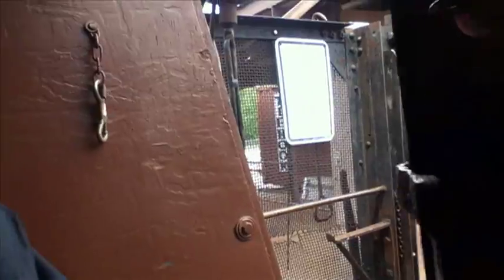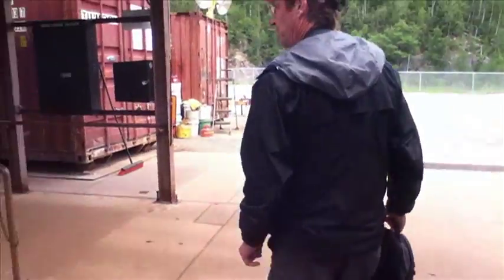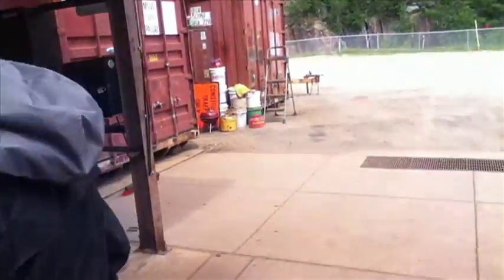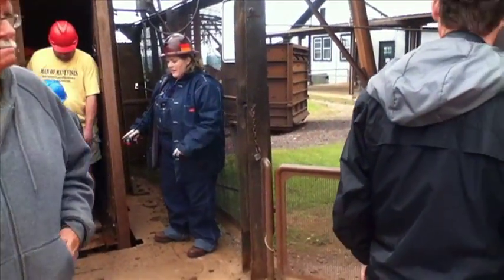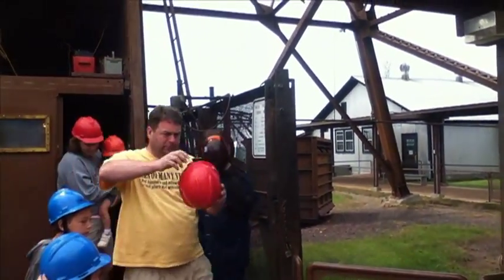Alright, we can have you step out — just a little step down. As you return to the hat room, if you can open your hard hats all the way, turn them all the way to the left and leave them upside down on the table.